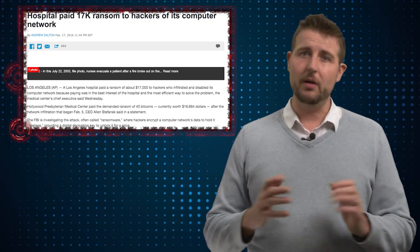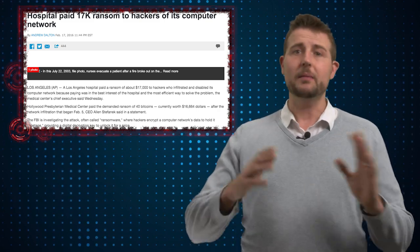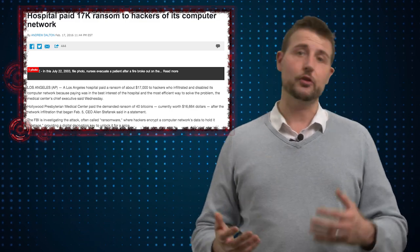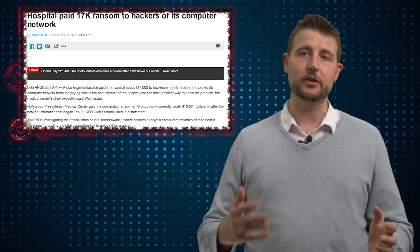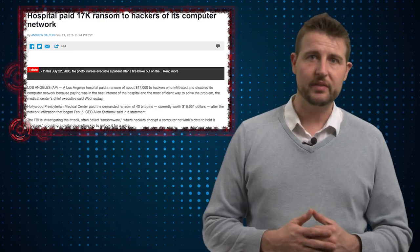If you've watched my videos, you probably know my beliefs on whether or not you should pay ransomware. I'm against it, but I'm not here to judge. A hospital is a pretty special situation where lives could be at risk. That said, we need to remember that paying ransom actually encourages these criminals to continue their activities.